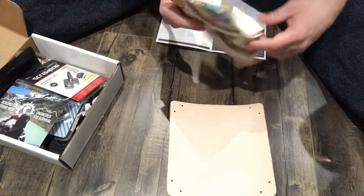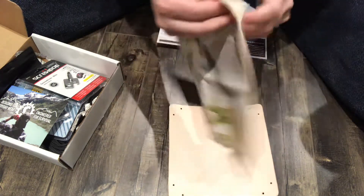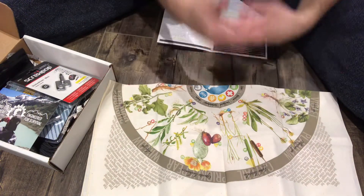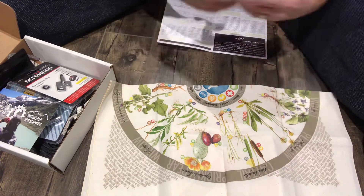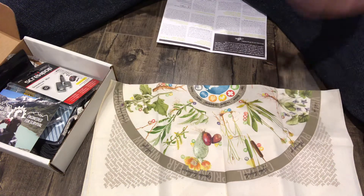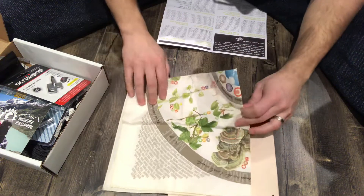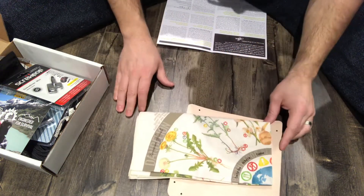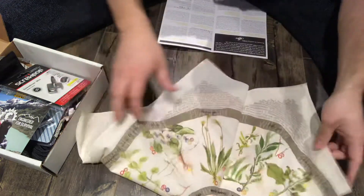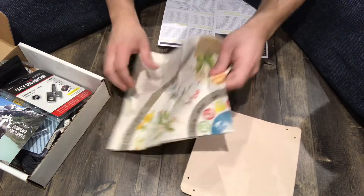Moving forward, we have a foraging bandana. I love bandanas simply because they help keep the sweat from my face. For those of you that know me and watch my channel, you know that I'm bald — I shave my head, so there's nothing to absorb my sweat when I'm working outside and it just drips everywhere. So it's a very simple foraging bandana, looks really cool. Can't wait to wear it when I'm outside doing any sort of work or survival-related activity.